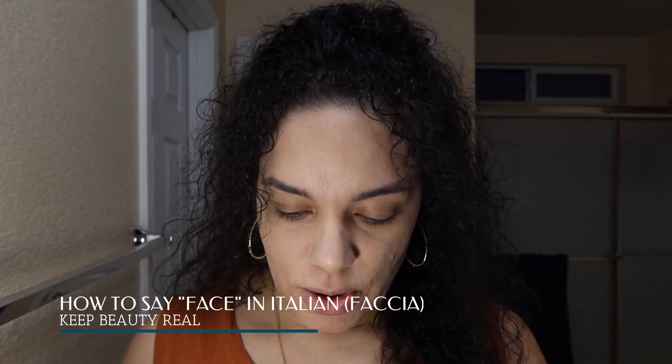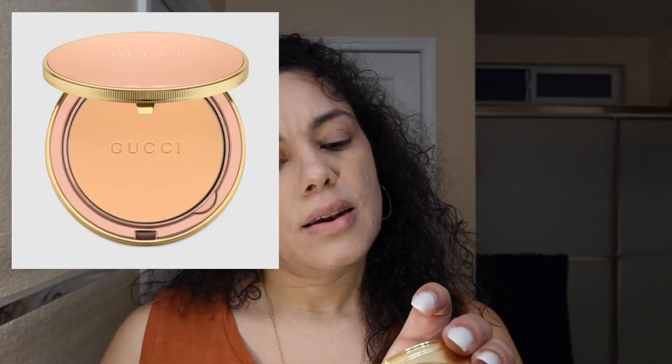I'm gonna go ahead and put the rest of my face on — and every time I say 'face' I think of Kelly and I want to say 'face face.' If you watch Keep Beauty Real, you should! I'm just gonna set with my Gucci powder in Matte Natural. I have combination skin so no matter what I do, I always use powder.